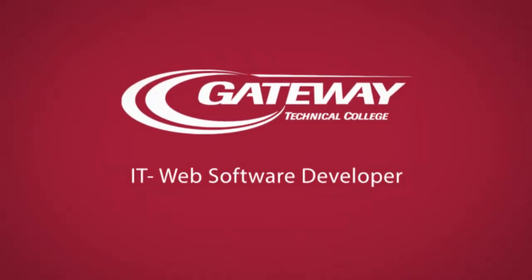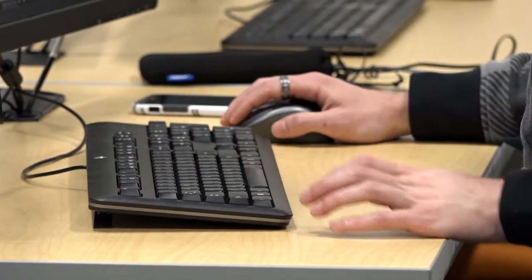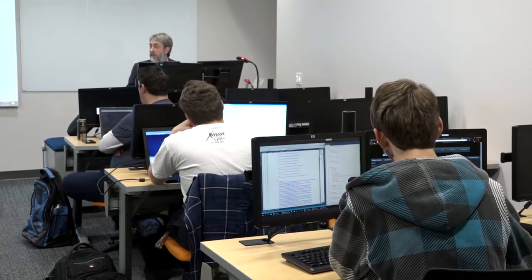This program is designed to teach students to start with basically no IT skills and learn how to develop software, applications, and websites that are delivered on the web and on a variety of platforms and devices.